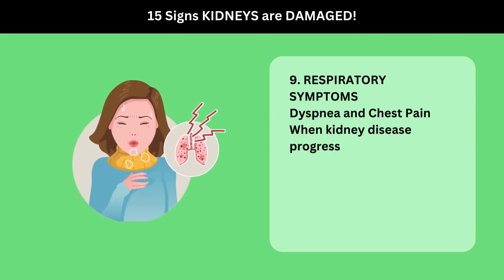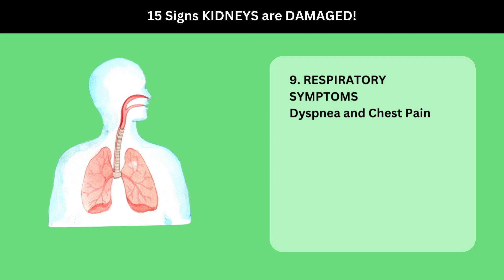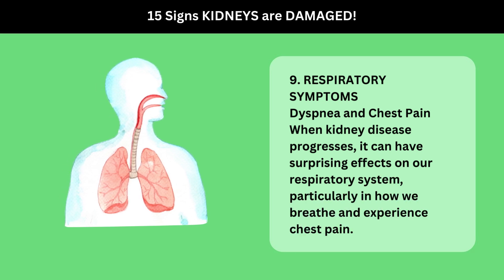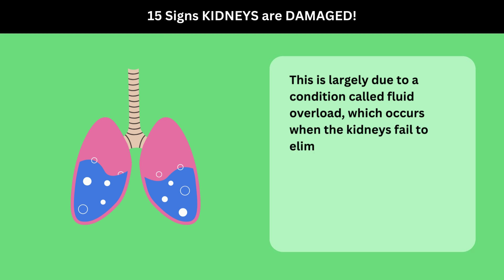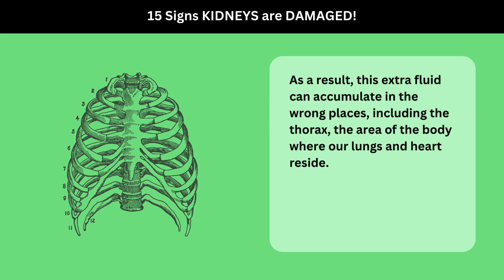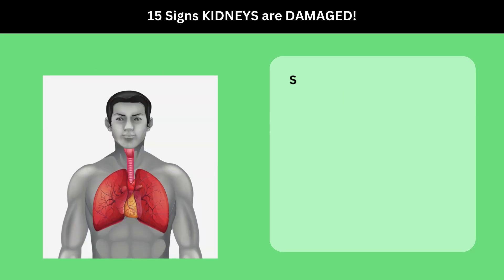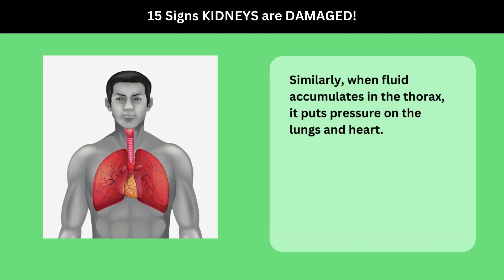9. Respiratory Symptoms: Dyspnea and Chest Pain. When kidney disease progresses, it can have surprising effects on our respiratory system, particularly in how we breathe and experience chest pain. This is largely due to a condition called fluid overload, which occurs when the kidneys fail to eliminate excess fluid from the body. As a result, this extra fluid can accumulate in the wrong places, including the thorax — the area of the body where our lungs and heart reside. Imagine your chest cavity like a balloon: if you pour too much water into it, it stretches and strains under the pressure. Similarly, when fluid accumulates in the thorax, it puts pressure on the lungs and heart.